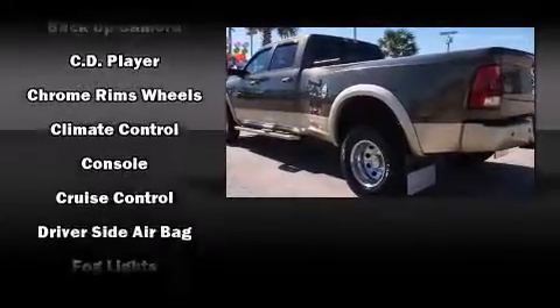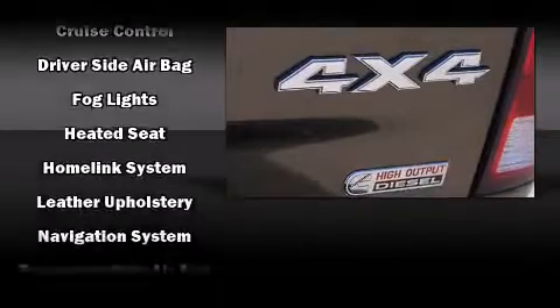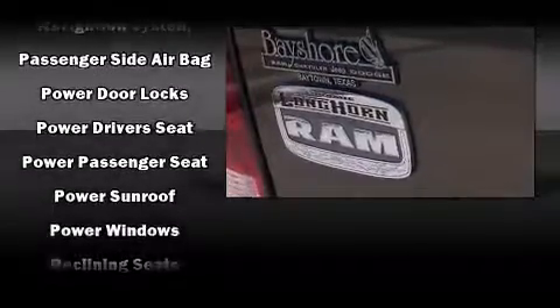Premium sound drives ten speakers, providing you and your passengers a sensational audio experience. Curtain airbags combine with standard stability control in creating a comprehensive safety network.